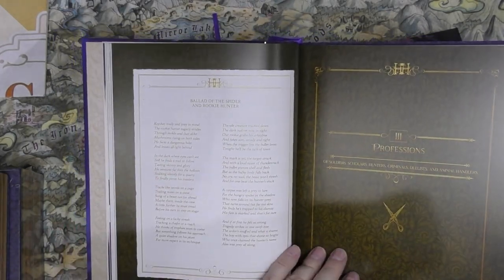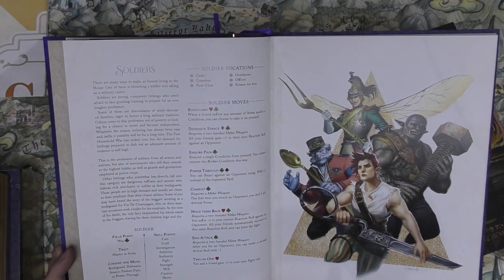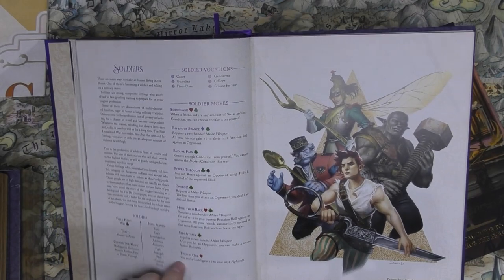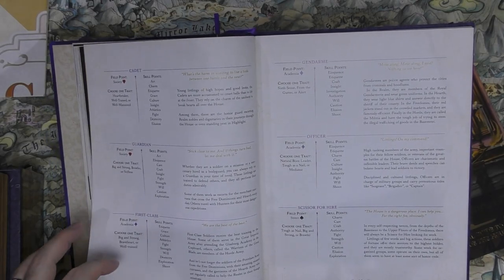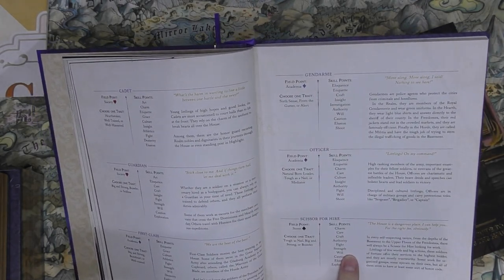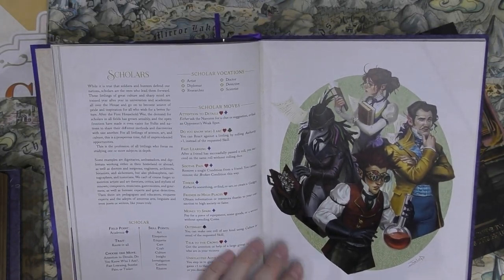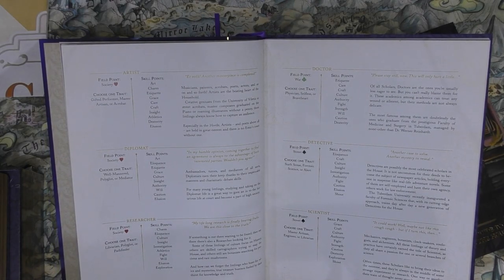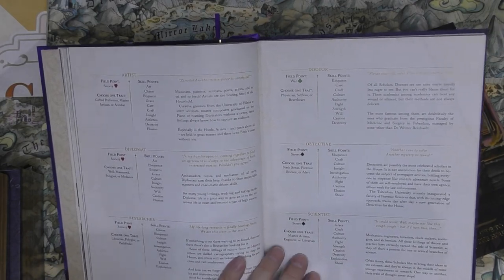Professions: each has a description and moves. Soldier sub-types include gendarme, officer, scissor-for-hire first class, and cadet. Scholar has its own moves, and various scholar types. Hunters include guide, champion, nomad, and scout. Criminals have criminal moves, with sub-types: courtesan, cheater, thug, snitch, and doulas. Duelist sub-types include libertine, hero, and virtuoso. Animal handlers get animal companions: a beetle, a bumblebee, a gecko, or a mouse, with full stats.